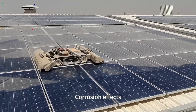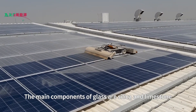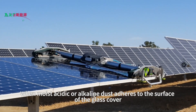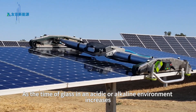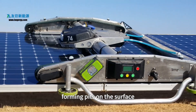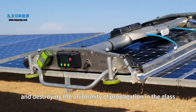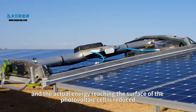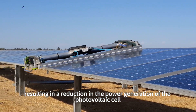Third, corrosion effects. The surface of photovoltaic panels is mostly made of glass, whose main components are silicon and limestone. When moist, acidic or alkaline dust adheres to the surface of the glass cover, it can react with acid or alkaline. As the time in an acidic or alkaline environment increases, the surface of the glass will be slowly eroded, forming pits, causing diffuse reflection of light, and reducing the actual energy reaching the photovoltaic cell surface, resulting in reduced power generation.